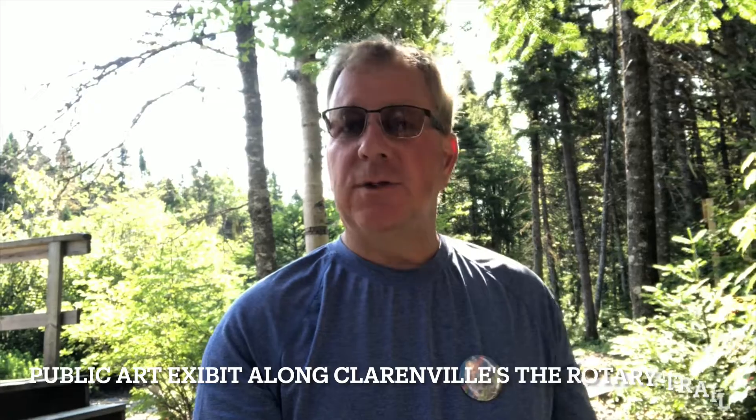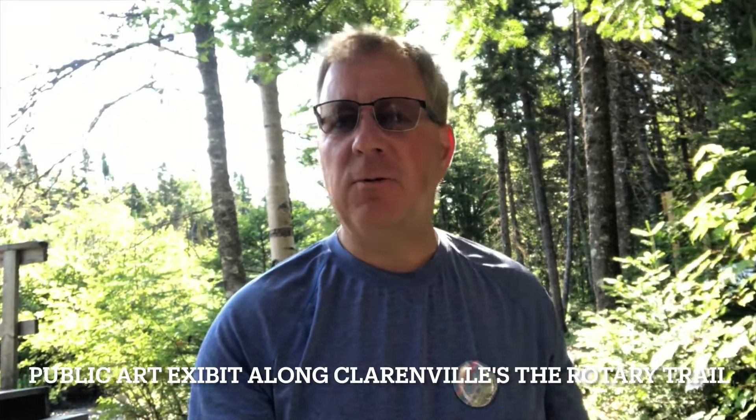Hi everyone, welcome back to another very special episode of In Our Backyard. My name is Paul Tilley, and one of the things that the town did this past year was work with the students of Riverside Elementary. They have created what we call the Riverside Trails Project.